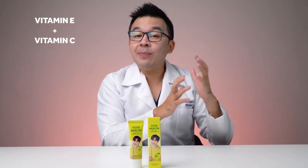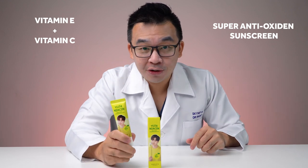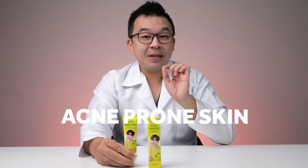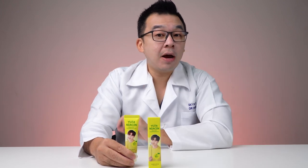It also has tocopherol (vitamin E), and combining vitamin E with vitamin C creates a super antioxidant sunscreen. The Yuja Niacin Brightening Sun Cream is suitable for someone with normal to combination skin, not necessarily acne-prone, but looking to brighten their skin, reduce red scars, and gain antioxidant benefits. It is not recommended for acne-prone skin. If you have dry skin, always apply serum and moisturizer first before this, as the texture is a little thick.